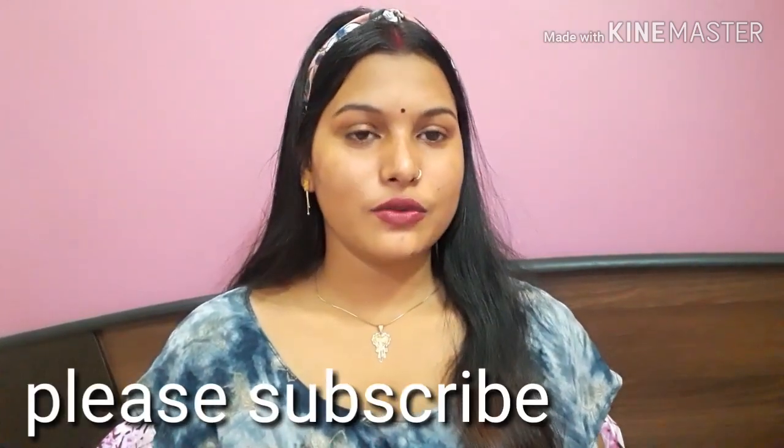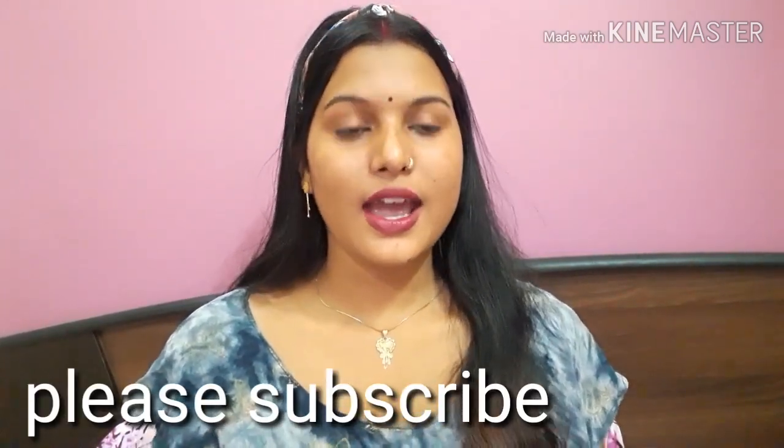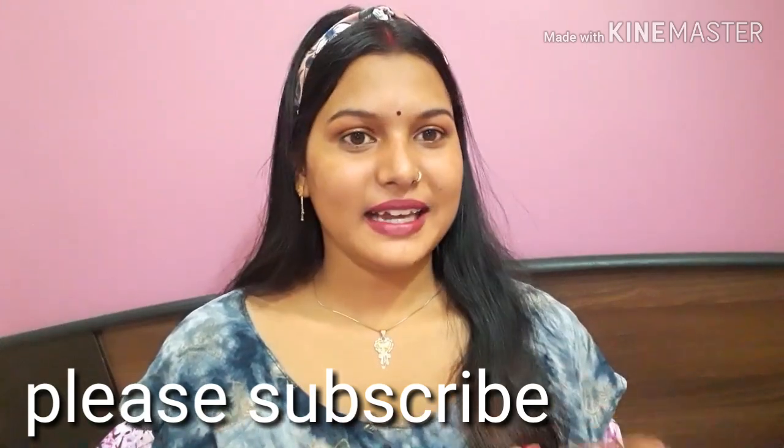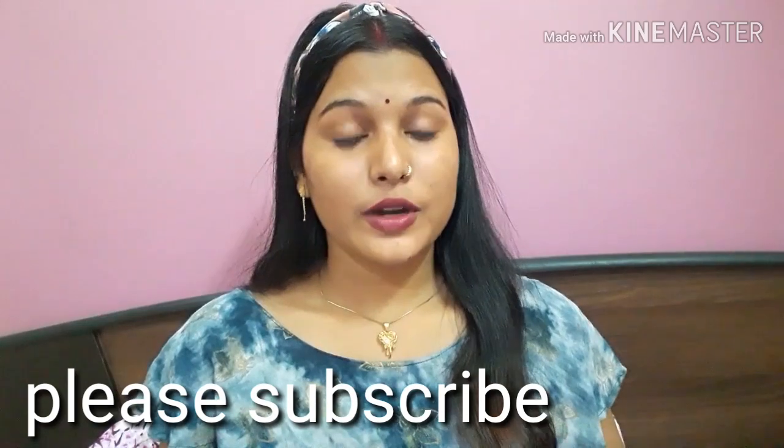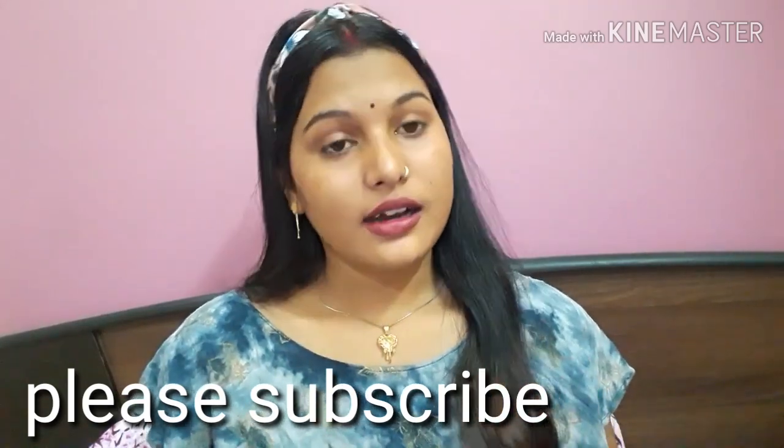You will see a glow on my face because I have followed my skincare routine. You have also told me and requested how to remove dark spots from the face.